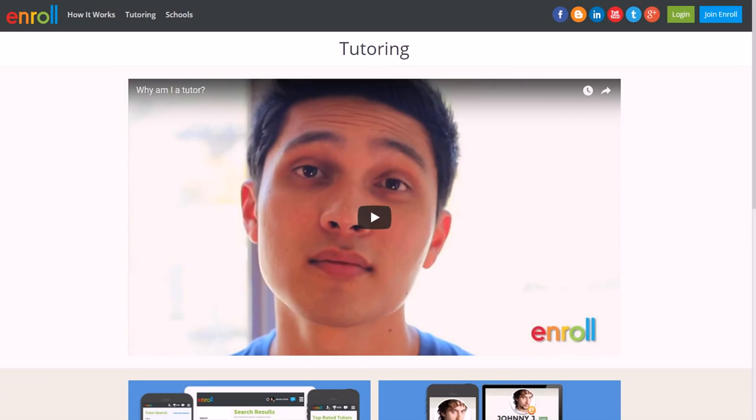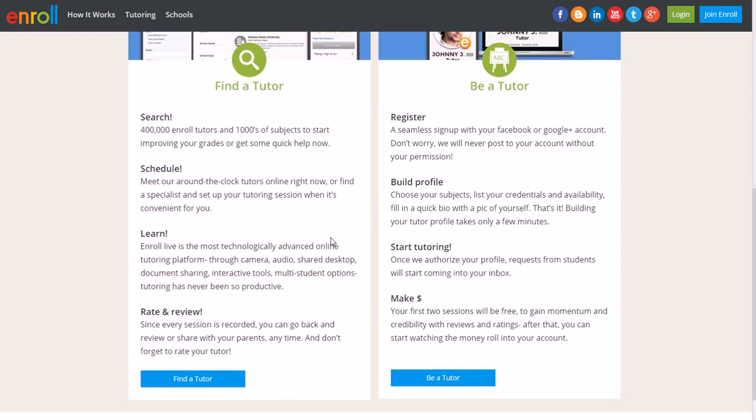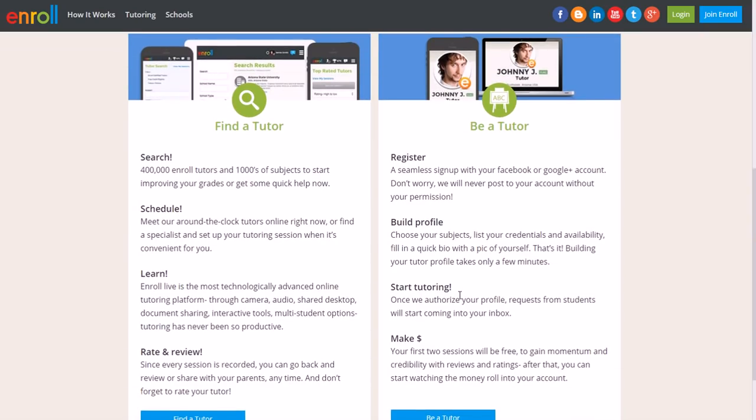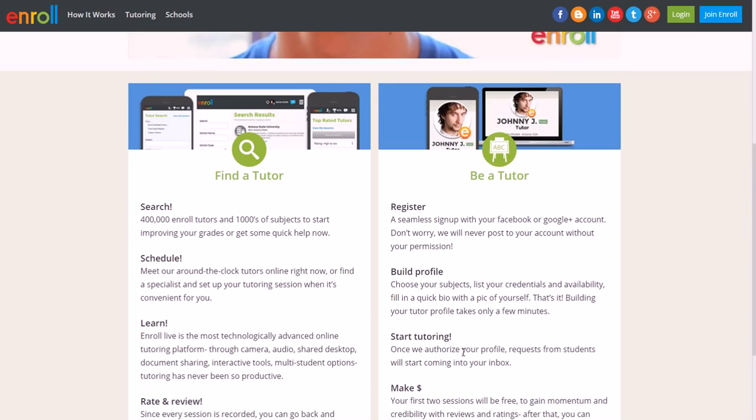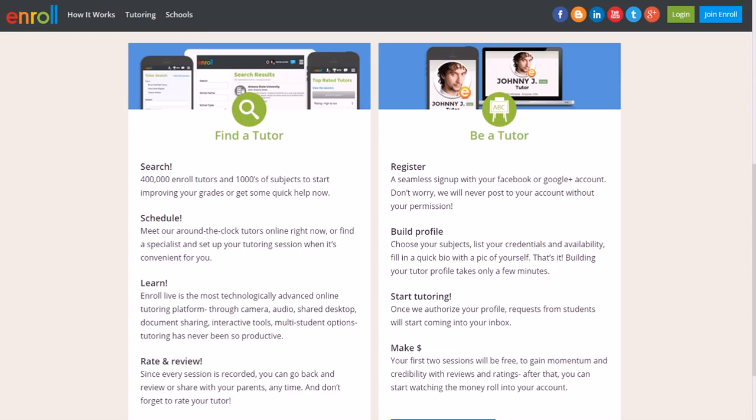Another option is Enroll, where you can actually be a tutor and help people with school subjects. If you're pretty good in certain subjects and at least 15 years old, you can help people get better by tutoring them. They accept applicants 15 years of age and older, so go to Enroll.com to check it out. You click 'Sign Up to Be a Tutor,' build your profile, and help people with certain subjects. You might have an advantage with high school subjects because you can explain them in a way other students understand.